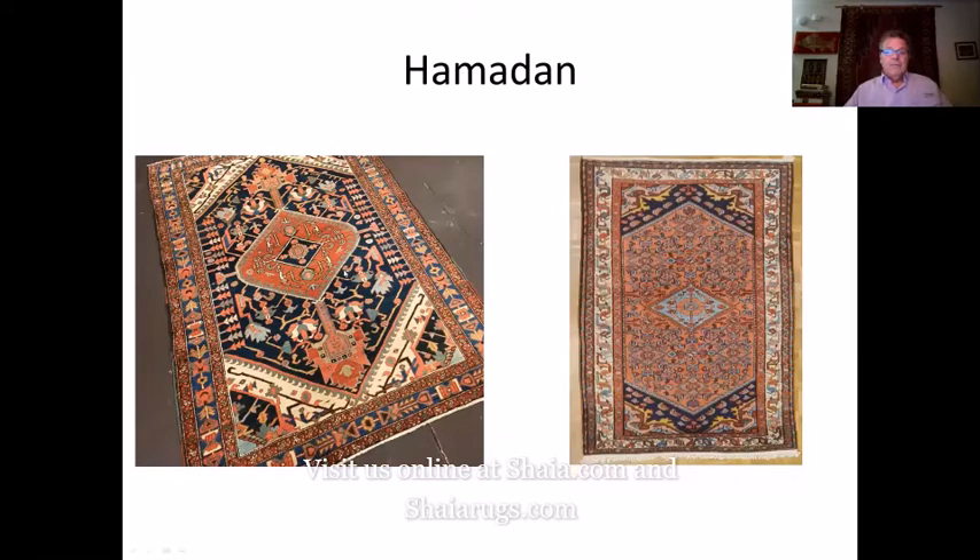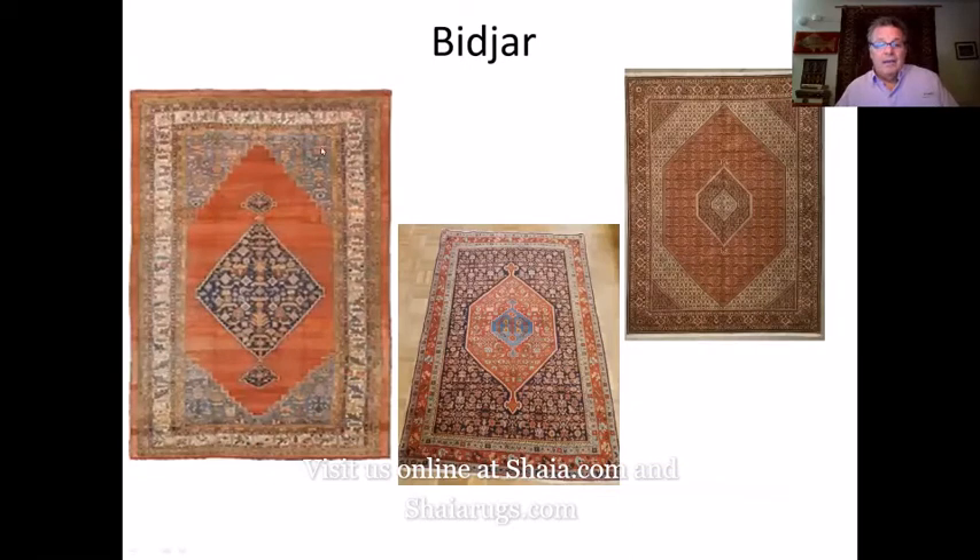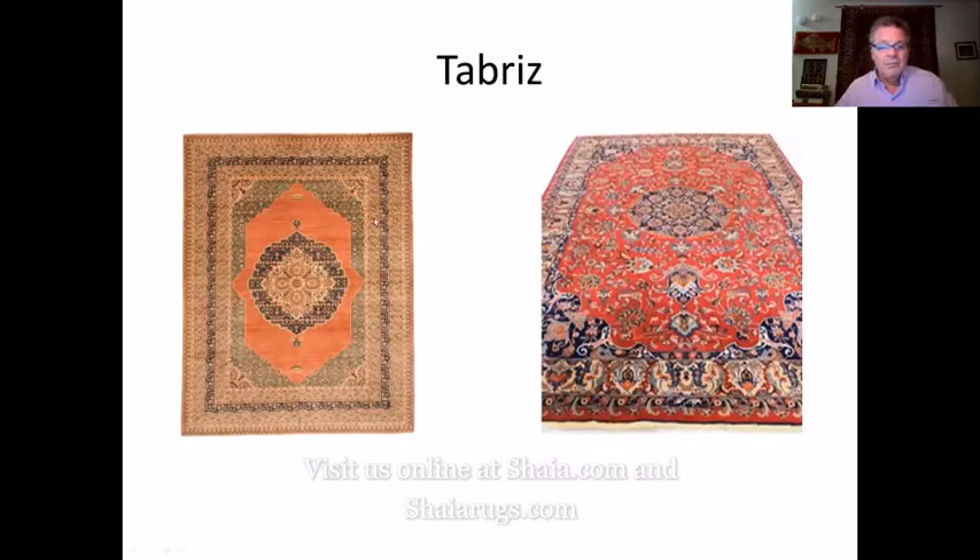In Hamadan they went from beautiful things to getting busier and busier, then they introduced the chrome dyes and they're just not as pretty a rug. Bijar — the same thing — from a beautiful early Bijar to 1925 to 1950. It doesn't have the patina, it lost the softness, it lost all of that quality. Tabriz went from beautiful vegetable dyes to using chrome dyes with a bright, almost garish red. They just weren't as pretty a rug.